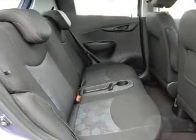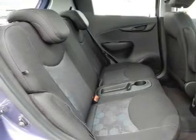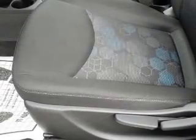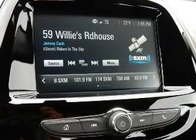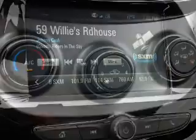alarm system, keyless entry, independent suspension, brake assist, traction control, stability control, daytime running lights, and anti-lock brakes. Inside you'll find Bluetooth connectivity, Sirius XM satellite radio, an auxiliary input, steering wheel controls, a backup camera, curtain head airbags, and front airbags,